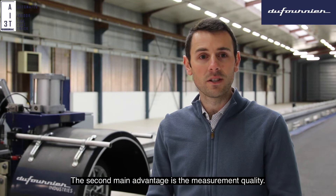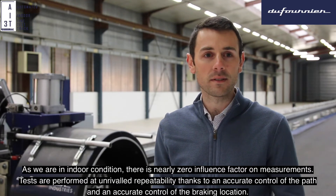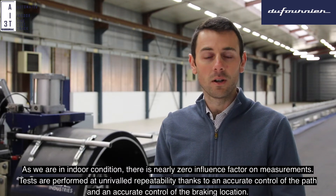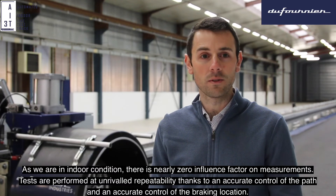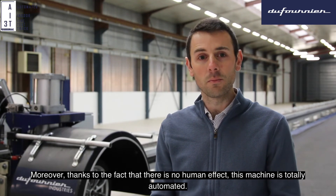The second main advantage is the measurement quality. As we are in indoor conditions, there is nearly zero influence factor on the measurements. The tests are performed at unrivaled speed. Also, thanks to the fact that there is no human effect, the machine is totally automated.